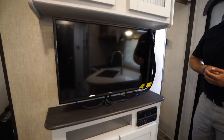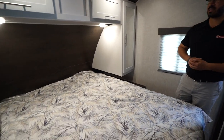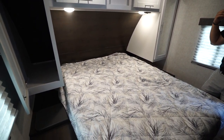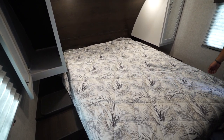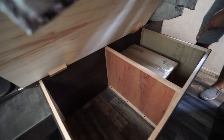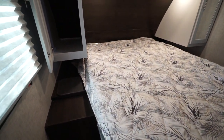Stepping into the bedroom, one of the first things you'll notice is the queen bed in the center — and it's a true residential 60-by-80-inch queen, so if you're sick of your feet hanging off at night, you don't have to worry about that here. There's storage underneath — just lift it up. This floor plan also comes with a grill. Both sides have nightstands, and one side even has a little laundry chute.